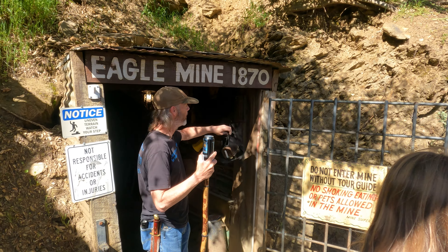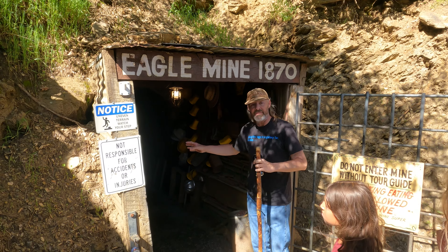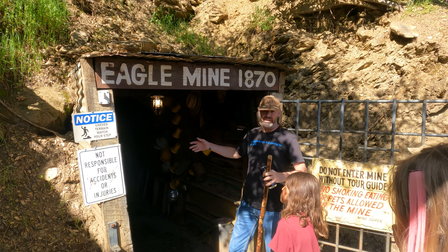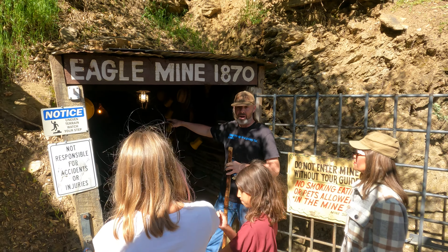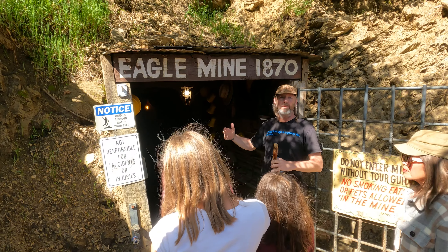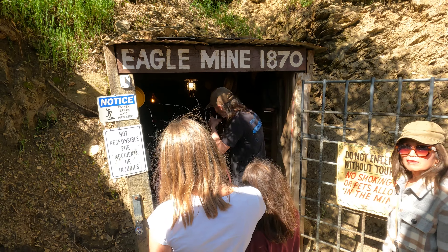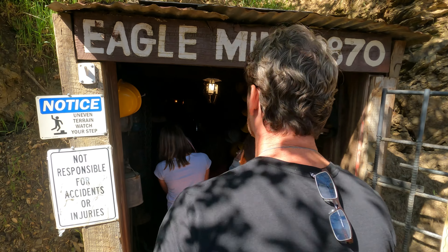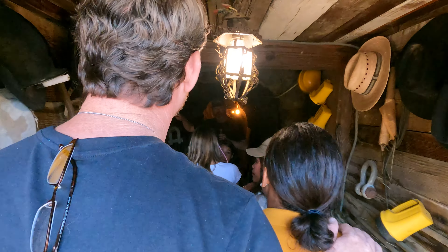Just inside the tunnel on the left wall, we have a big collection of antique drilling bars. Most of these bars go to power tools that were never used here — they're just old relics they brought in. But the first drill bar on the top of this set is a hand drill bar, and I'll be talking about that when we get upstairs. It has kind of a flared-out star shape on the end that helps with the drilling action as they drill four-foot holes in the rock for blasting.